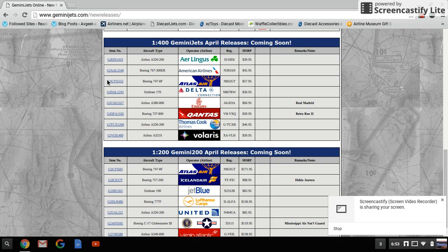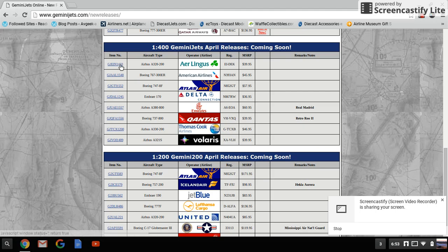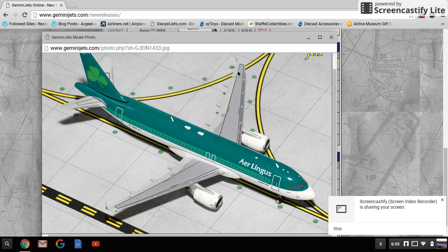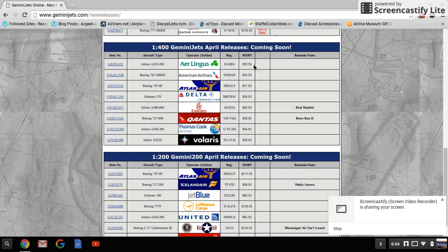First, in the Gemini Jets 1:400 scale, we have the Airbus A320 Aer Lingus, registration EI-DEK, retailing for $39.95. Look at that model — if I had a European airport this would be pretty cool. I would love an Aer Lingus 757, though an A330 might be pretty cool too.